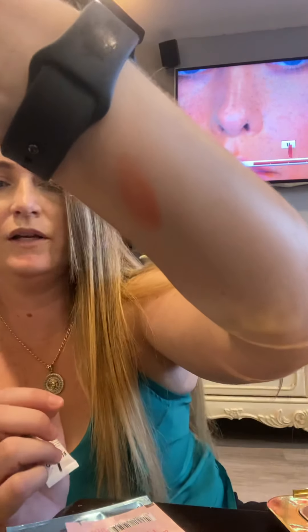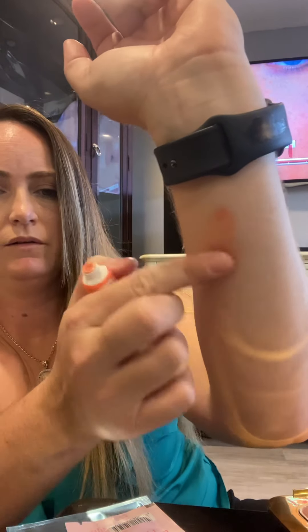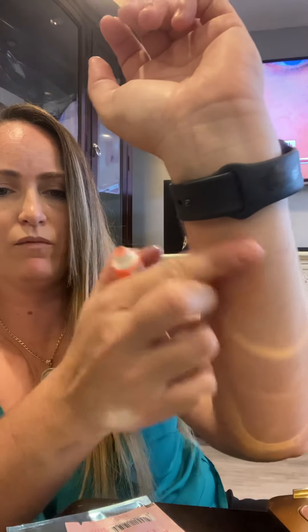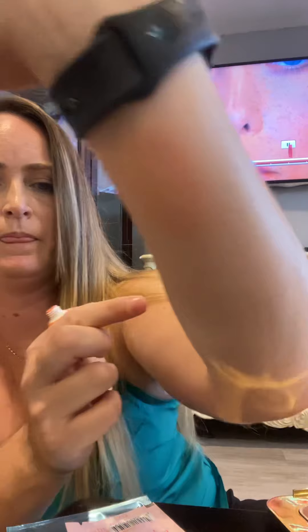This is buildable coverage — see how we can diffuse that just by rubbing gently. Let's try it on the cheeks. I have very minimal makeup on right now — I just got back from the spa and did a treatment. Smile. Pretty — okay, I like that.